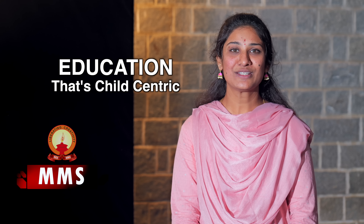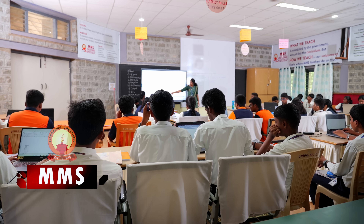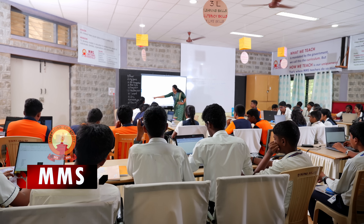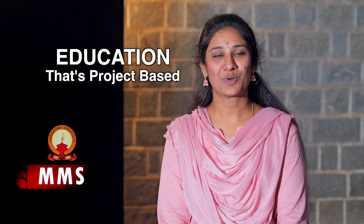As a computer science teacher, I constantly look for ways to make textbook concepts come to life. The idea for the smart attendance system was born from this mindset. I designed it as a module-based project where students could apply what they have learned in a meaningful, practical way.